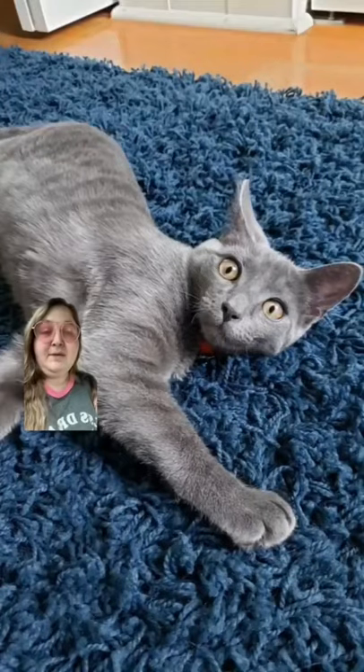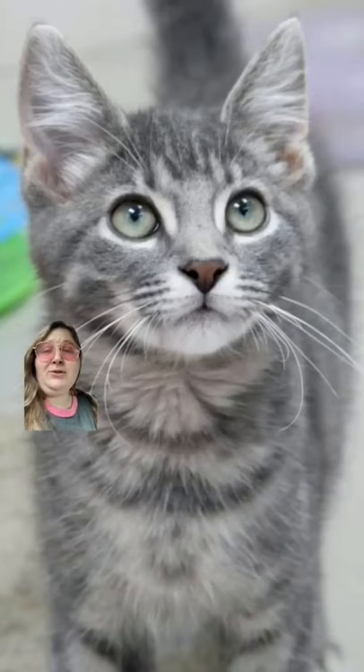Hi friends, it's Cat Lady Tales. Welcome back to Cat Facts, and today we're going to talk about solid gray cats. Also sometimes referred to as blue, gray cats are just a diluted black. Gray cats can be long hair, short hair, they can have tabby stripes, or even white on their little paws.